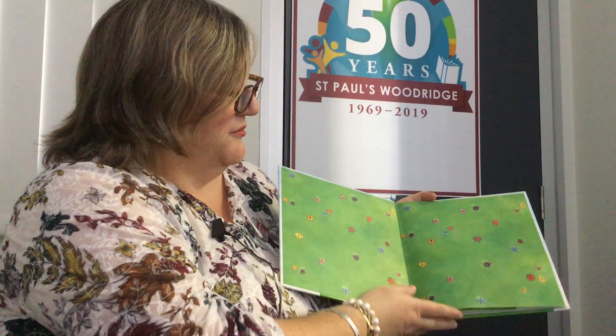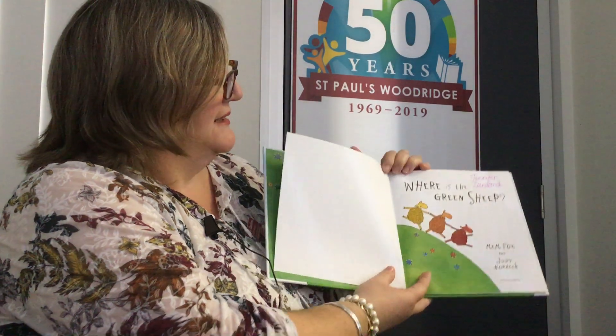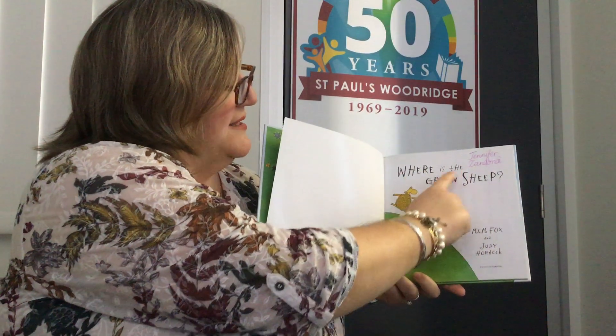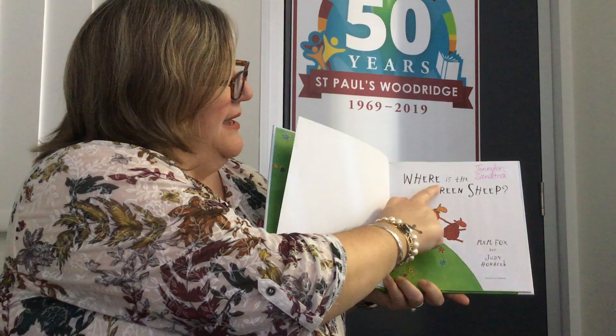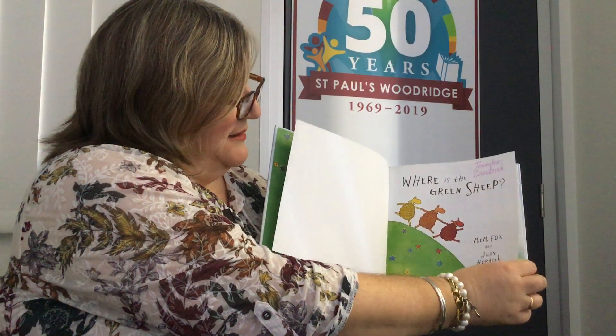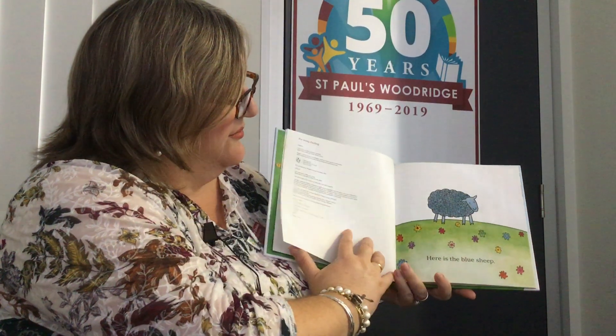Lots of green grass and beautiful flowers. Here's our title page where we see the title again: 'Where is the Green Sheep?' Those sheep look like they're having lots of fun.